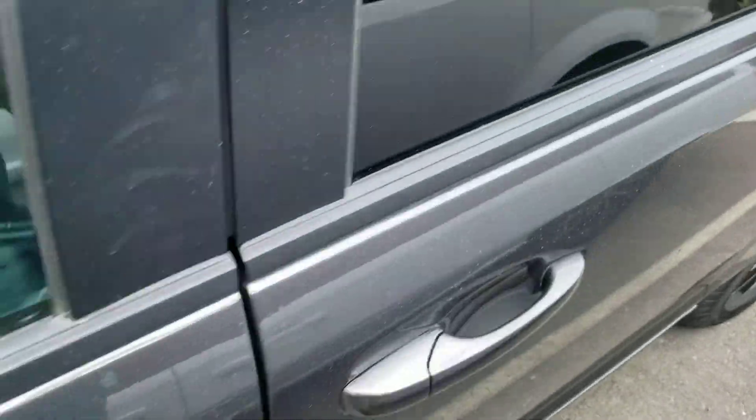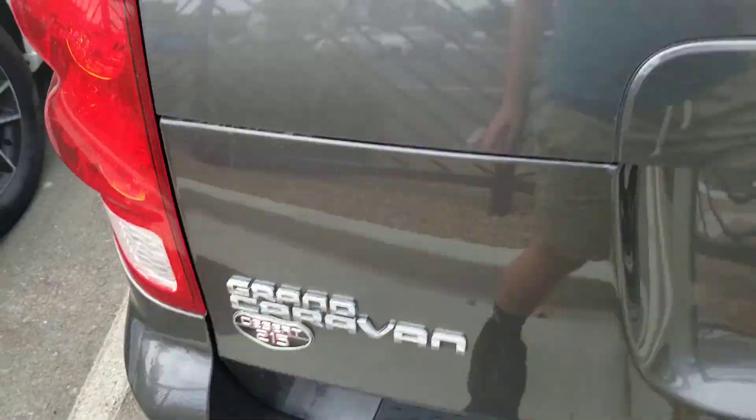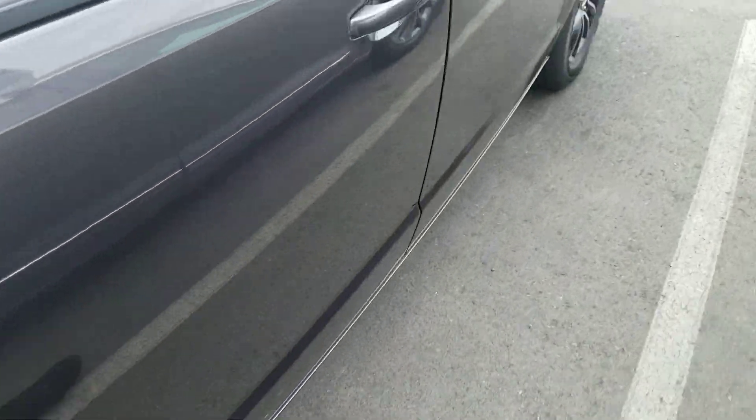Here's the side and the back. You can see the Grand Caravan badging, the Dodge GT badge, the flex fuel label, and here's the side again.